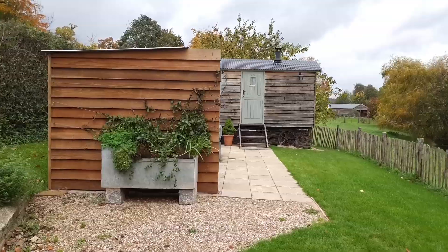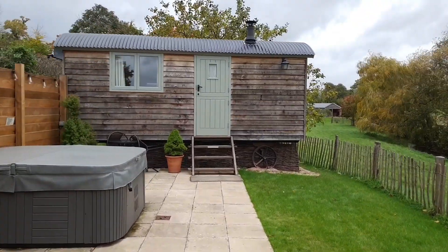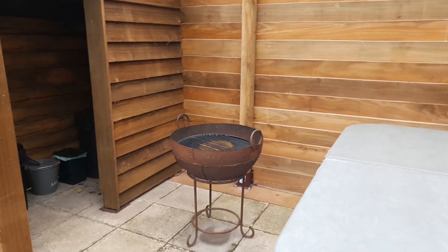Hello, this is Neil from Dawlish Beach Cams. I'm here at the Waterside Shepherd Huts in Ken, a beautiful little village between Dawlish and Exeter. I'll be staying in Cherry Blossom for a couple of nights. It was very windy coming in, but because we're in the valley here it's nowhere near as bad — it's actually quite calm. So let's have a walk in and have a look around.